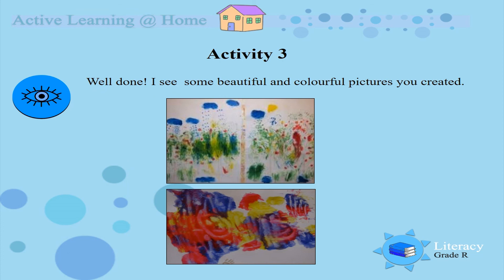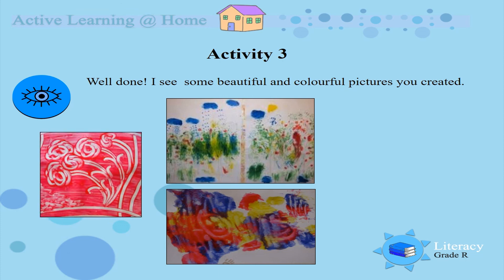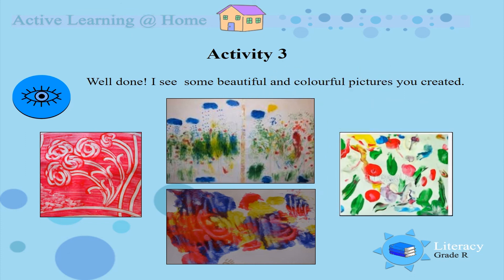Activity 4. Well done. I see some beautiful and colourful pictures you created. I also see some flowers. That is beautiful. And I am sure you enjoyed painting with your fingers. Look at those patterns and colours. Beautiful.